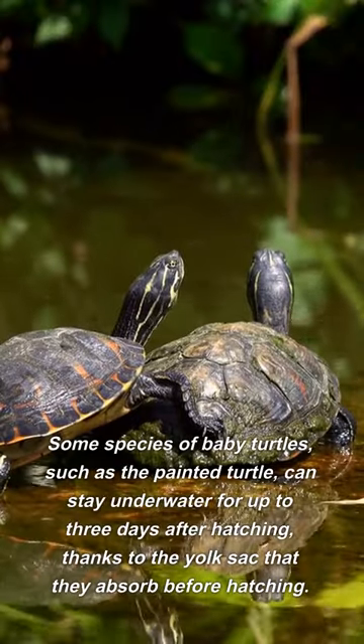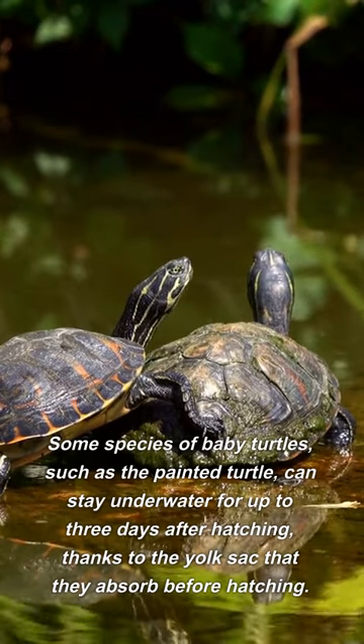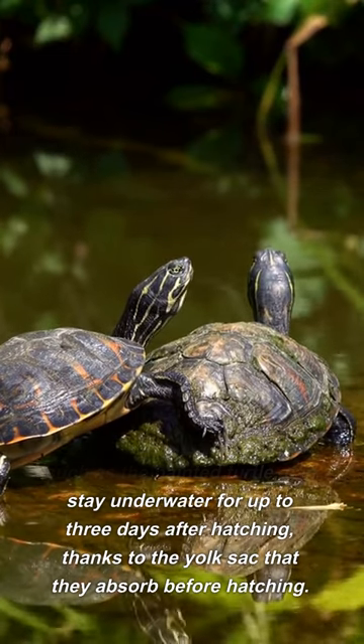Some species of baby turtles, such as the painted turtle, can stay underwater for up to three days after hatching, thanks to the yolk sac that they absorb before hatching.